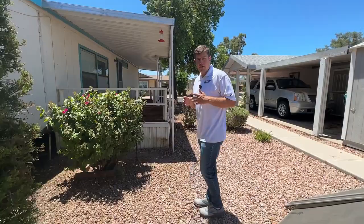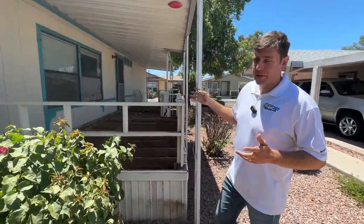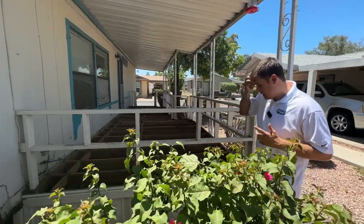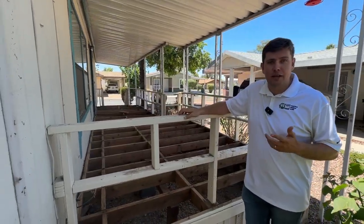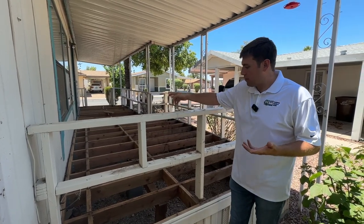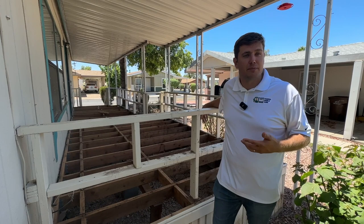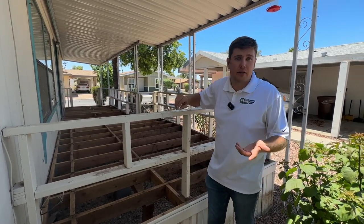It's also important to walk on the decks and porches. Since these decks are outside and water can sit on them, the wood gets soft and starts to rot. We're going to need to put in some two-by-six bracing on this porch to make sure it's done correctly — that's about a thousand dollars. If you forgot to walk on the porch, that would have been a complete surprise.